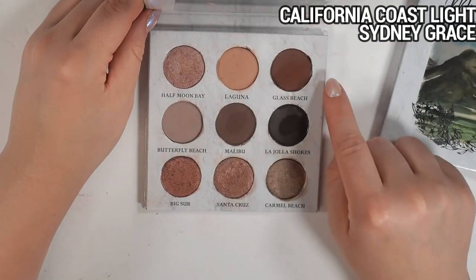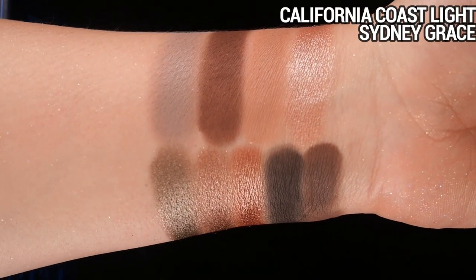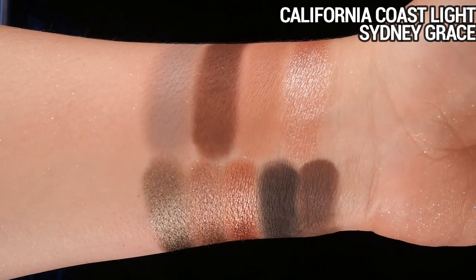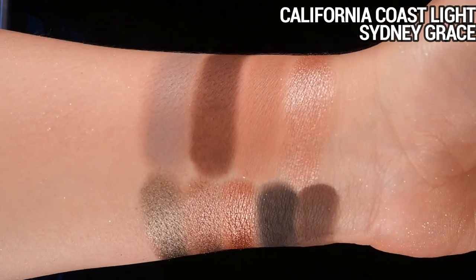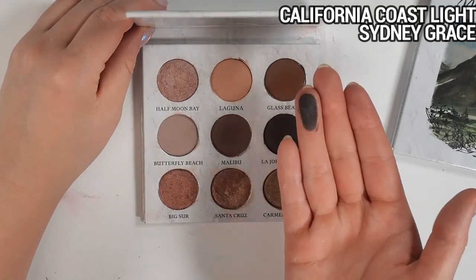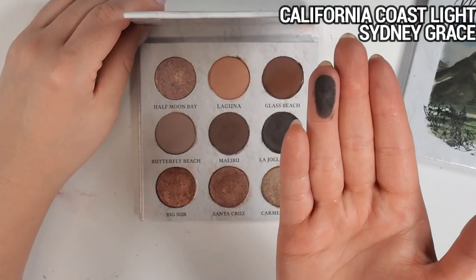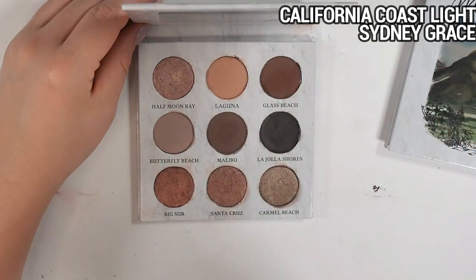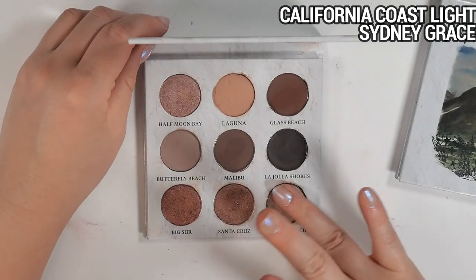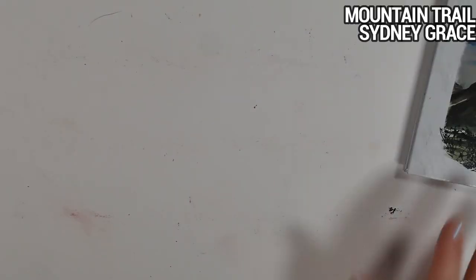These 9-pan Sydney Grace palettes are magnetic and you can pop out the shades and move them around, mixing and matching with other 26mm pans — I use them all the time to create my own color stories. The California Coast palette comes in light and deep versions with tweaked matte shades for different skin tones. It's a really nice rosy-leaning neutral palette. The shade La Joya Shorts is one of my favorite deepening shades — not a full-on black, so easier to work with but goes with anything. I talk about this more in my Sydney Grace video.